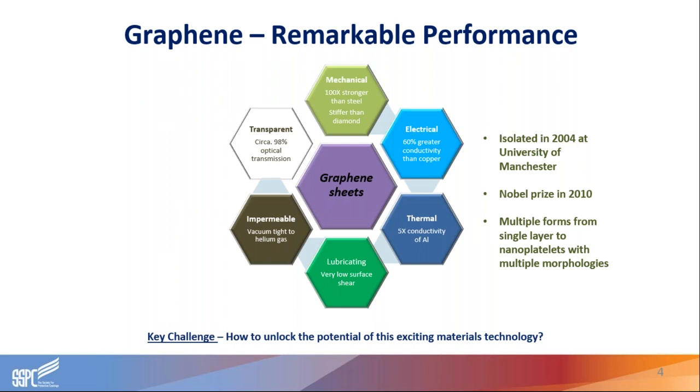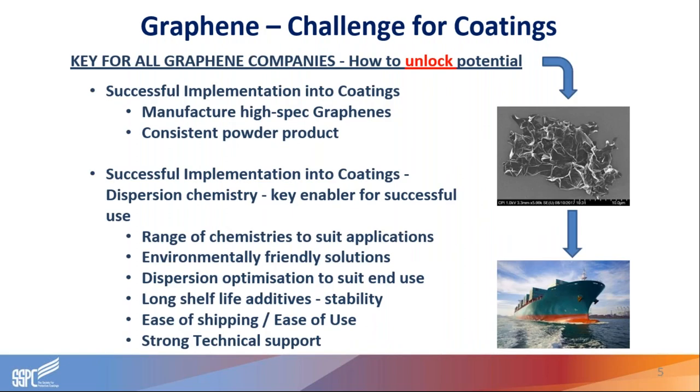The key challenge is how to realize the potential of this remarkable materials technology and bring it to reality. What we will be talking to today is a form of the material in what we call nanoplatelet form — a number of layers of individual graphene sheets, typically in the range of five to ten layers, and typically of a size in the lateral plane in the micron range, around 20 microns in the XY plane. The format of material we are manufacturing is then added to coatings formulations, and our particular focus at Applied Graphene Materials is geared around coatings opportunities across a broad umbrella of barrier performance, specific to anti-corrosion applications.